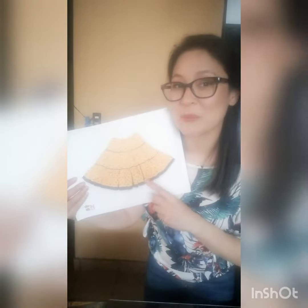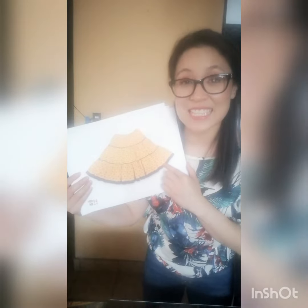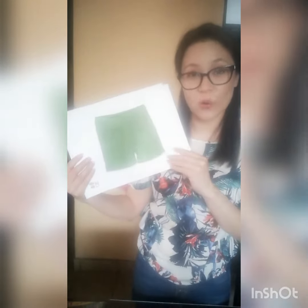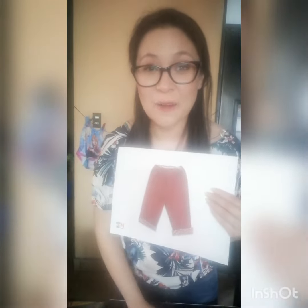What about this one? Do you remember the name? Very good! This is a skirt. Now what are these? Very good! These are shorts. And the last one. What are these? Very good! These are pants.